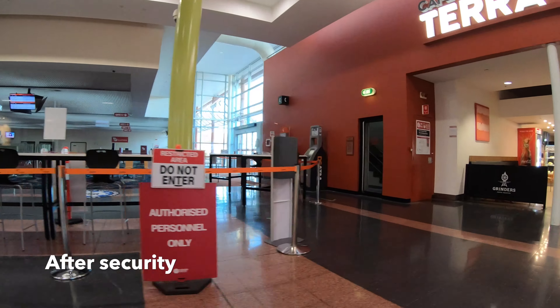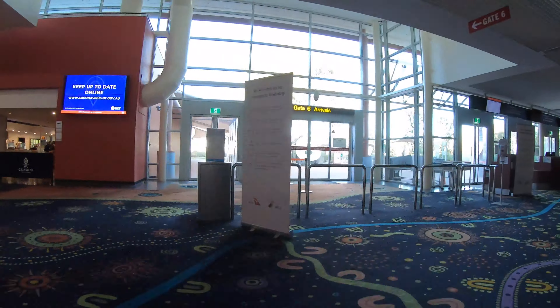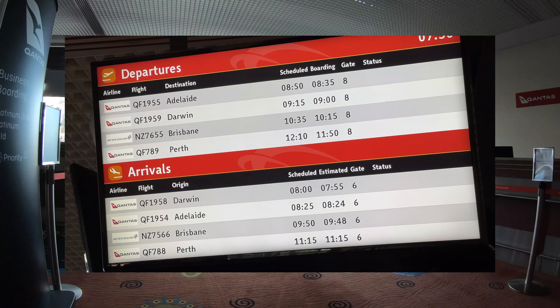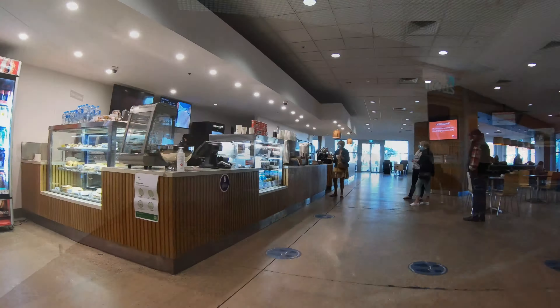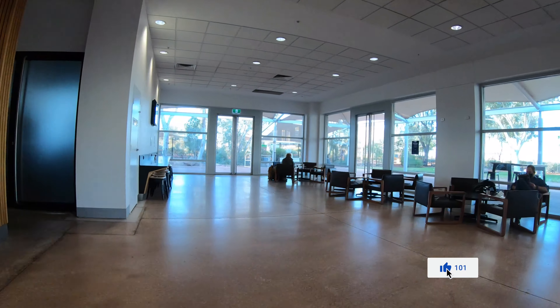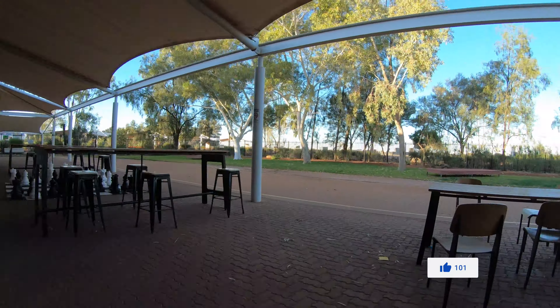The airport has the usual amenities including a cafe, a news agent, a small number of gates and a waiting lounge. There's also a small Qantas Club here if you have access. If you head through the cafe you'll find my favourite feature of the airport, which is an outdoor area from which you can see the apron.